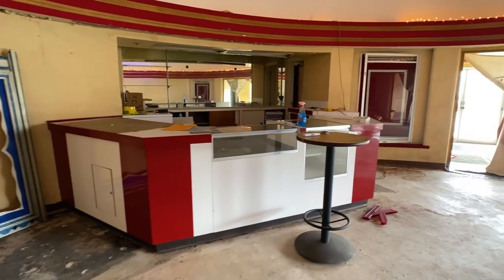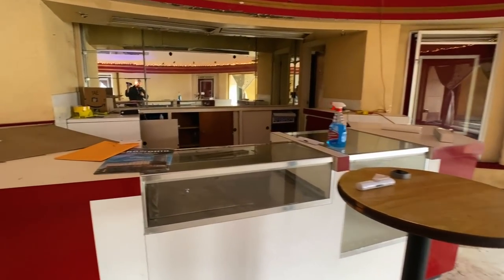We've got a concession stand with the original colors — white and red.